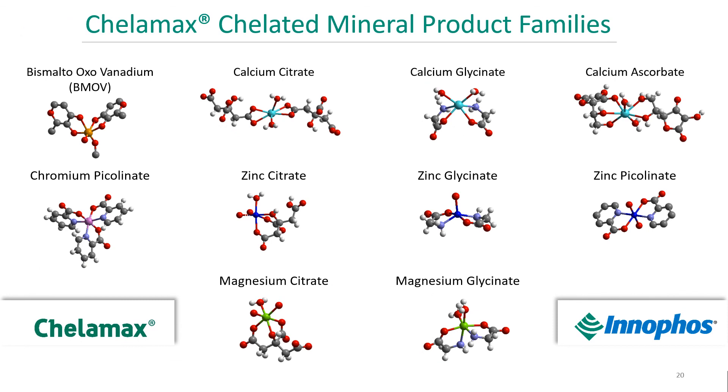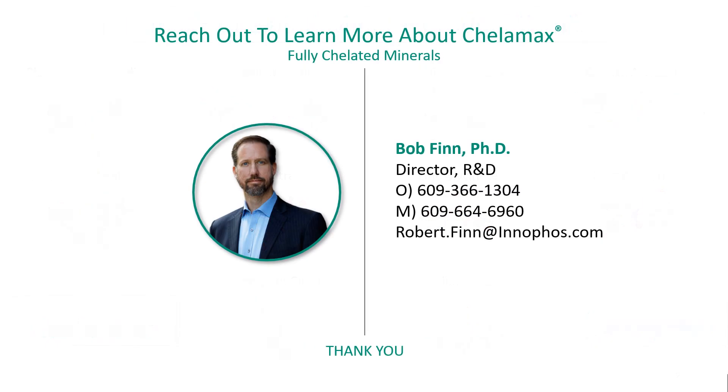On this slide, you can see our KELAMAX chelated mineral product family line. They're all shown here using a ball-and-stick configuration from the actual XRD data that was used to prove their chelation. They've all been backed with TGA and FTIR as well. Thank you for joining me today, and I do hope that you'll reach out to learn more about KELAMAX and our fully chelated minerals. Once again, I'm Bob Finn, Director of R&D. Thanks for your attention.